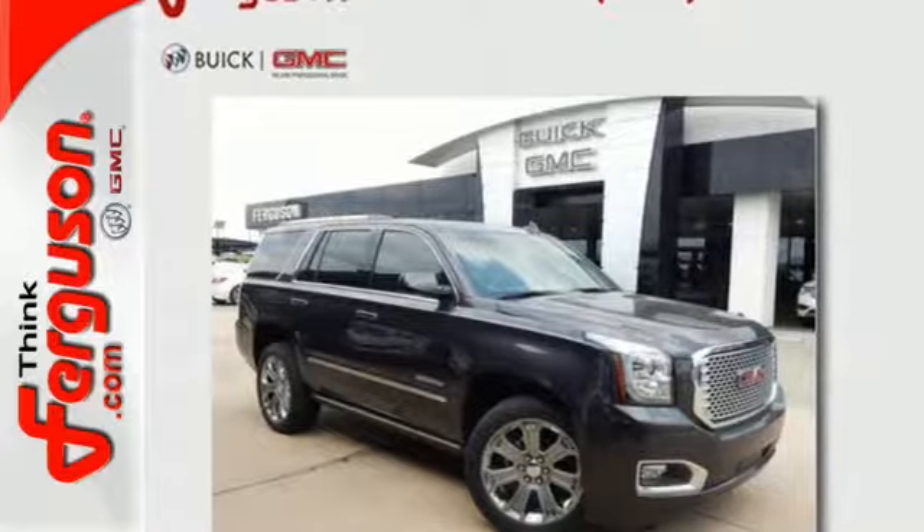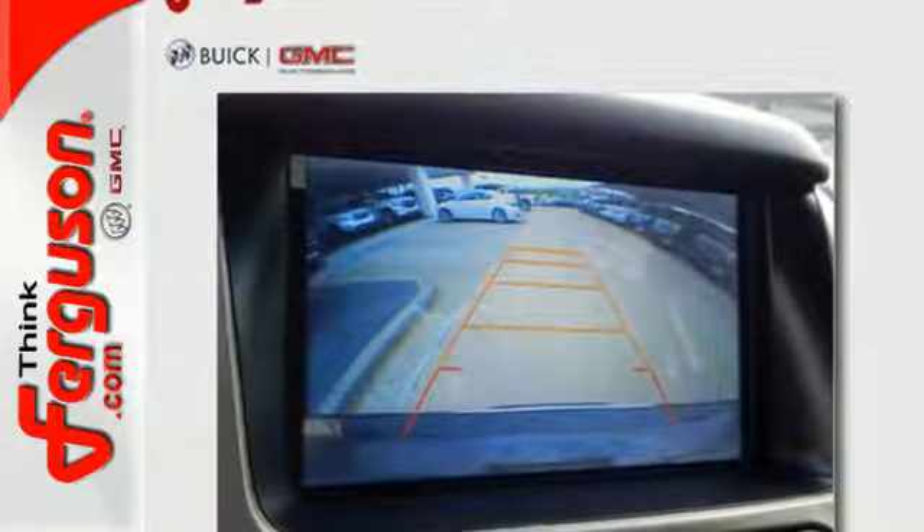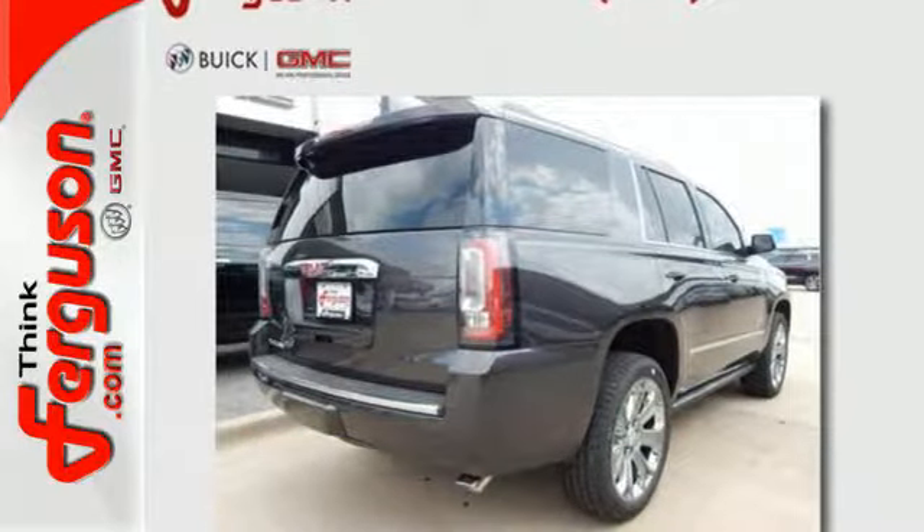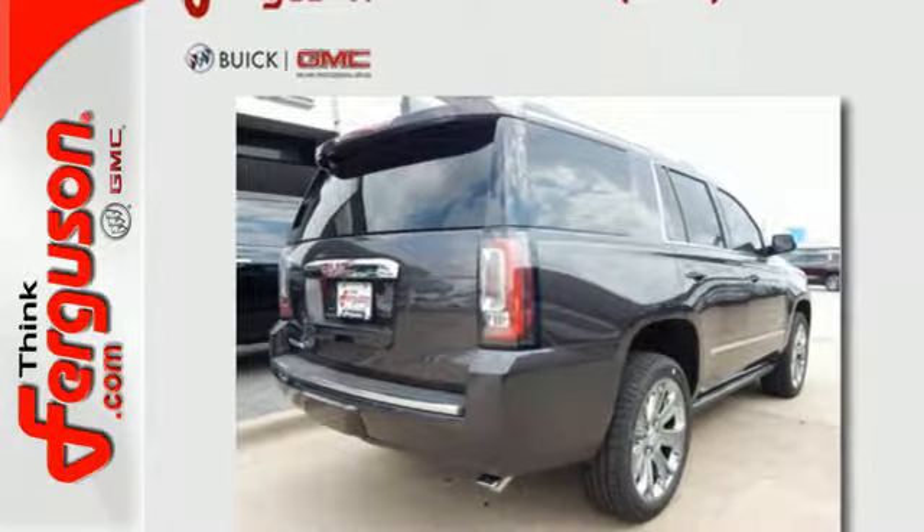Royalty-worthy features like driver alert package, rear cross-traffic alert, and lane-keep assist provide safety, while the hands-free power liftgate and remote vehicle start provide convenience.